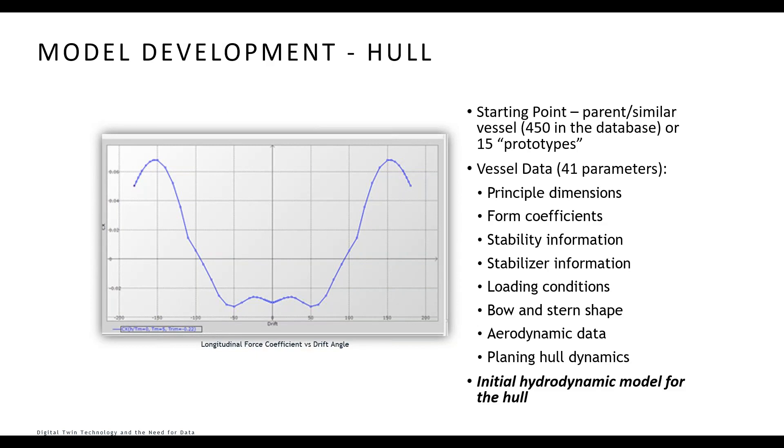Building the hydrodynamic model for the hull forces requires a huge amount of data, and some of it may not actually exist. Our starting point is a parent or similar vessel — we have a database of 450 vessels with known data, or 15 prototypes to start with. We need 41 separate parameters, ranging from length, beam, and draft through to dynamic conditions for high-speed craft and aerodynamic conditions. This creates the initial hydrodynamic model defining forces acting on the hull at different speeds and drift angles — which can be really difficult to validate at full scale.